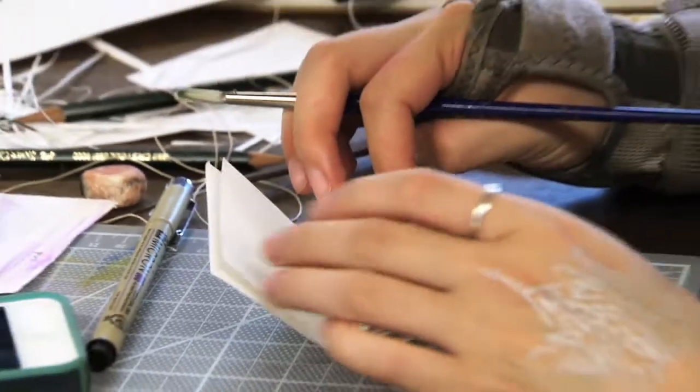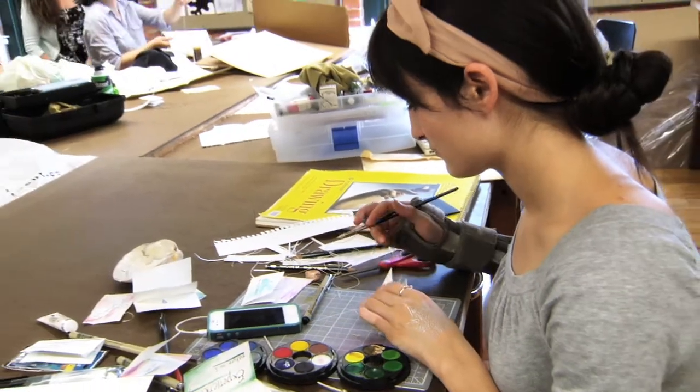The RISD pre-college program really gives the students an opportunity to experience what a freshman foundation art school experience is like. You get complete freedom in choosing what you want to do.